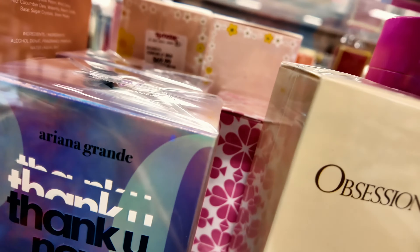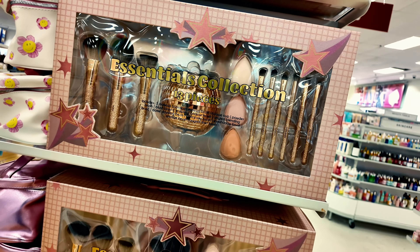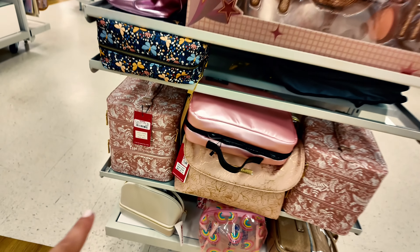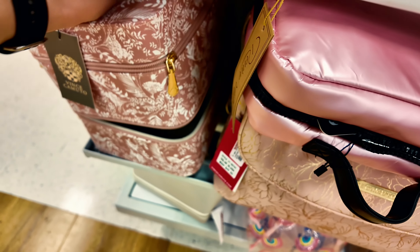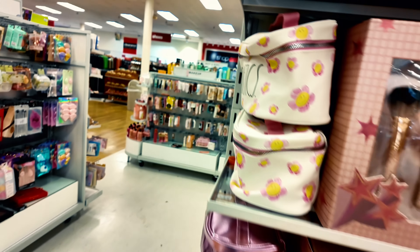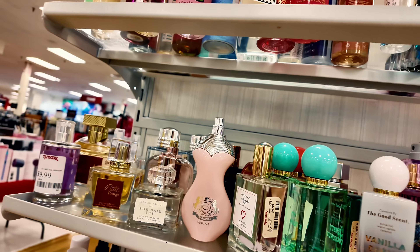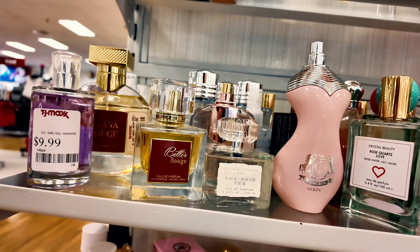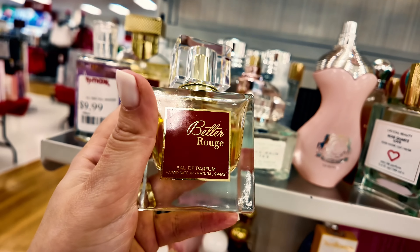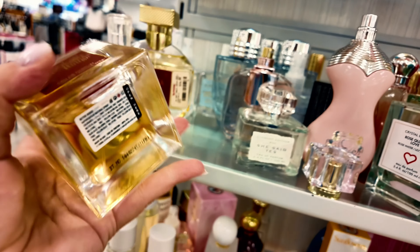They have brush sets here — super cute and super cheap at $15. Cosmetic bags by Vince Camuto for $25 with two compartments. Over here there are little perfumes too. And this one is a dupe for the Baccarat Rouge — $16.99, it looks just like it! Let me spray it. Oh, it smells good! For $16.99 that's really good.